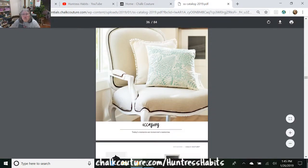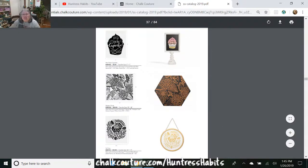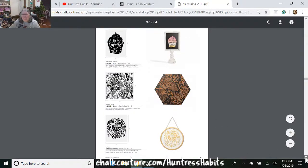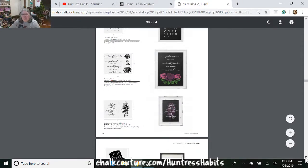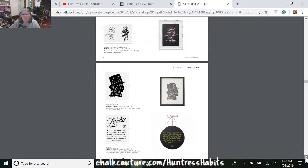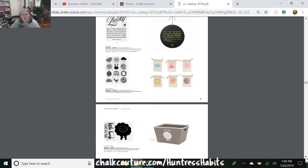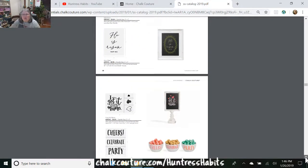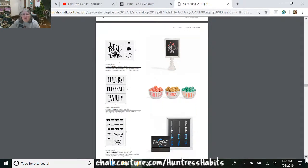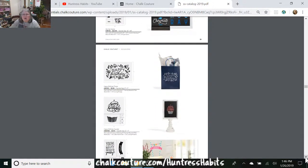See this pillow? They're putting out patterns again, and this is what was on that pillow. So you don't always have to do it with words. Remember, you can interchange these — you can use one part of one transfer and another part of another transfer. You don't have to use them the same way every time. These transfers can be used over and over again — if they're cared for correctly, you can get 15 uses out of them easily.